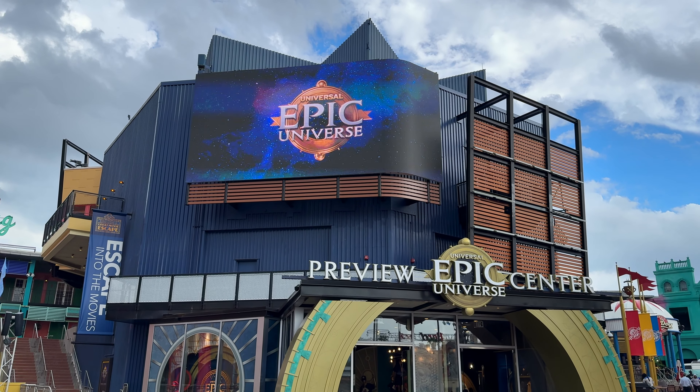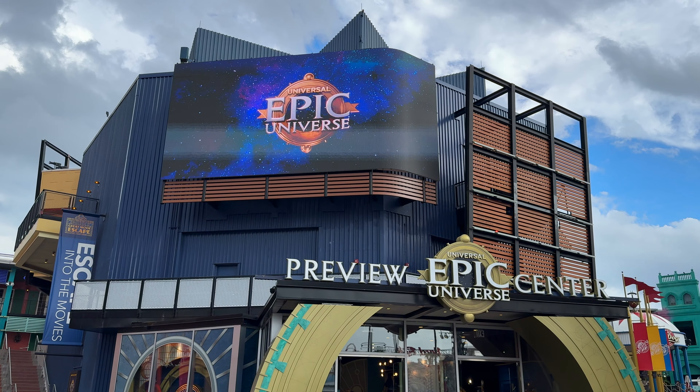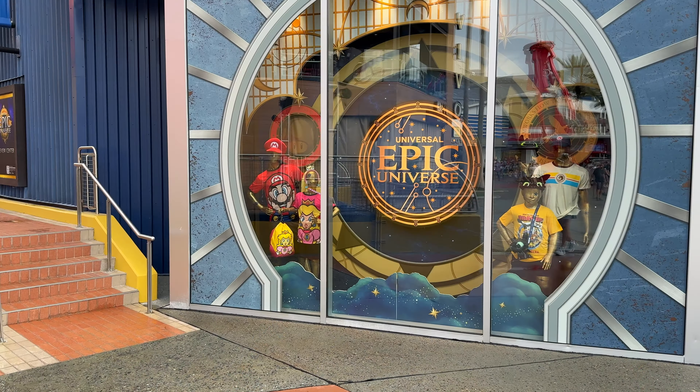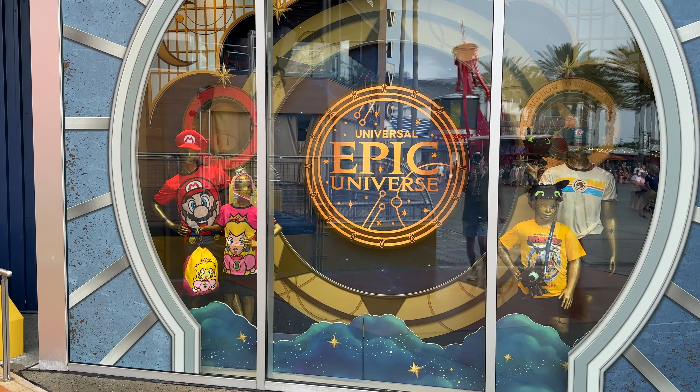We're here to check out the preview center for Epic Universe. Can't wait to see what they have in store. I already know what the park looks like, but I think they have models, so we're going to go in and check this out.